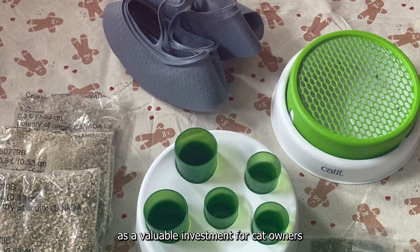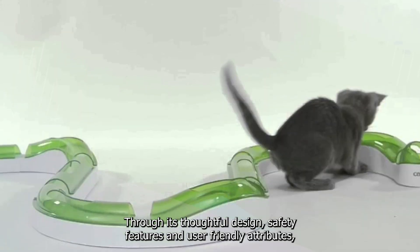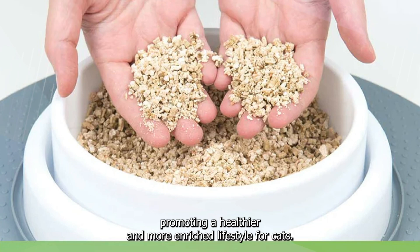In conclusion, the Catit Cat Grass Planter presents itself as a valuable investment for cat owners seeking to enhance their pets' lives with a natural and stimulating outlet. Through its thoughtful design, safety features, and user-friendly attributes, this planter addresses a crucial aspect of feline care, promoting a healthier and more enriched lifestyle for cats.